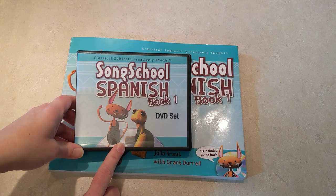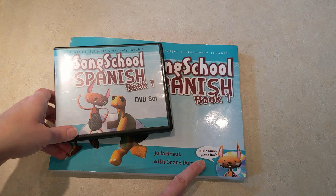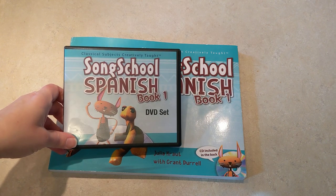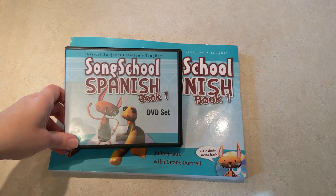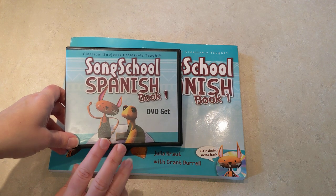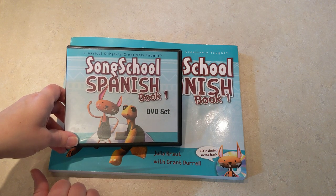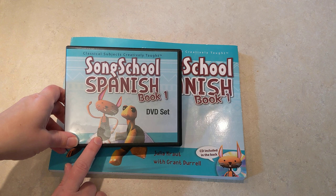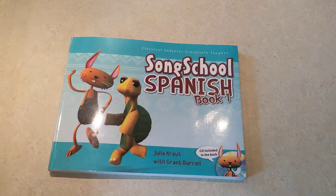I consider the DVDs essential because we enjoy them so much. But I suppose if you had a strong Spanish speaker in your home, you could do this course without the DVDs and just use the included CD in the back of the book that has the songs on it. I would definitely get the DVDs again — they're just really well done. They have a sample on their website or maybe on their YouTube channel where you can see a sample lesson and how they break it down into those three segments. I think the DVDs are a must.